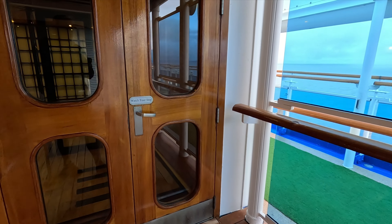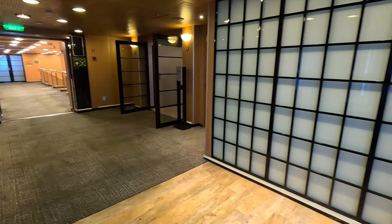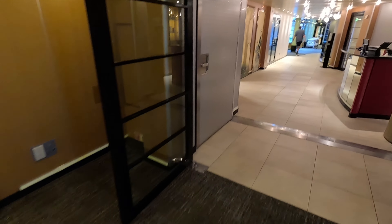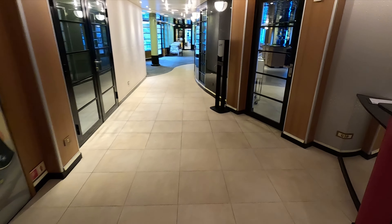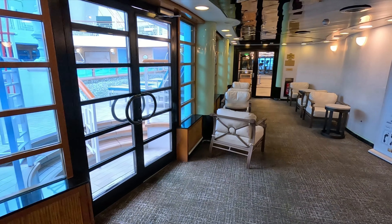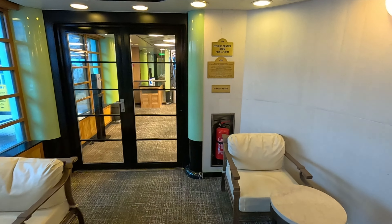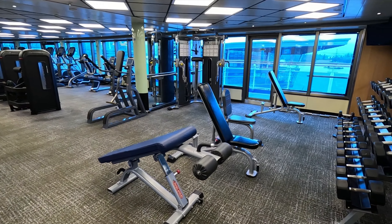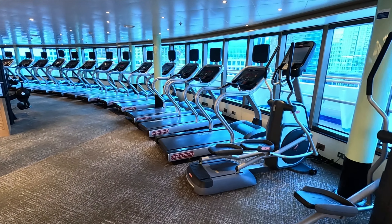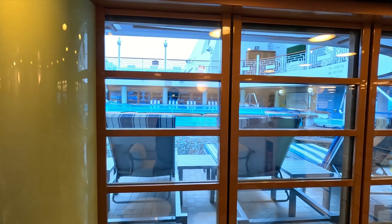Deck 17 is known as the Sports Deck. Here at the aft of the ship you're going to find access to Camp Discovery for kids and teens. The Beach House is for ages 13 to 17, the Lodge is for ages 8 to 12 — through the glass you can see skee-ball, games, and tables for crafts. The Tree House is on the other side for ages 3 to 7. That's about it for the aft of deck 17.